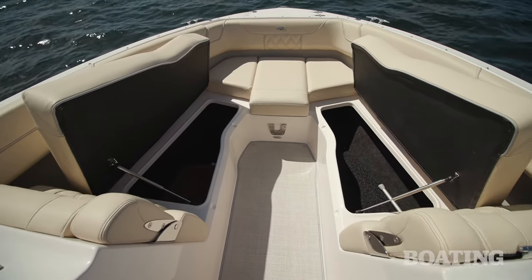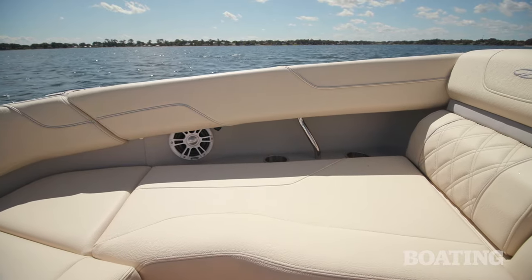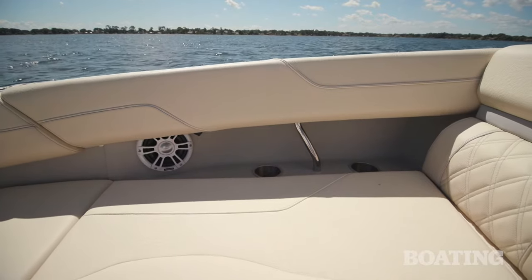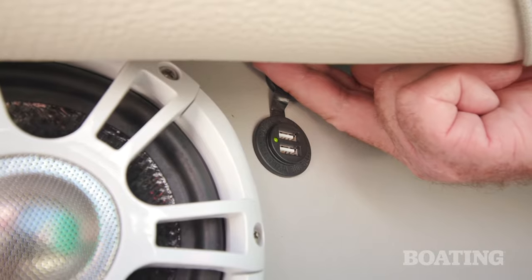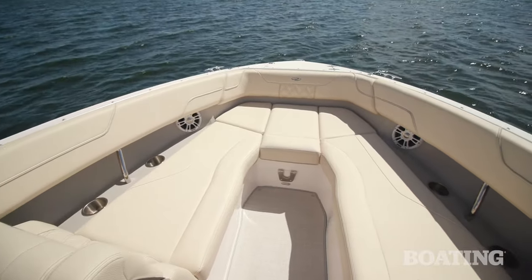There's plenty of storage under the seating, but one other thing you should notice are the pods under the combings. They're upholstered for a rich look, with stainless steel cup holders, grab handles, and USB charging ports for mobile phones. There are also stereo speakers to bring the sound forward.